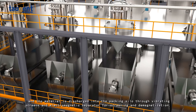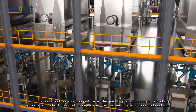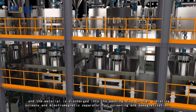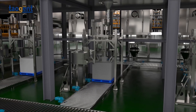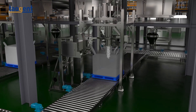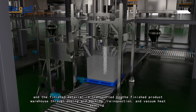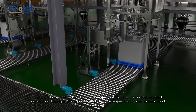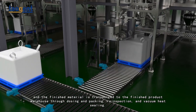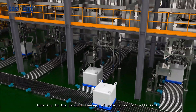The material is discharged into the packing silo through vibrating screens and an electromagnetic separator for screening and demagnetization. The finished material is then transported to the finished product warehouse through dosing, packing, re-inspection, and vacuum heat sealing.